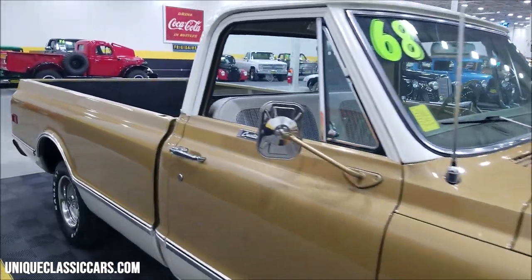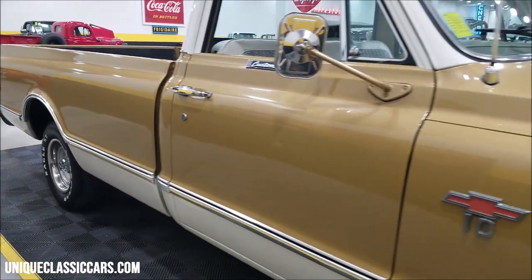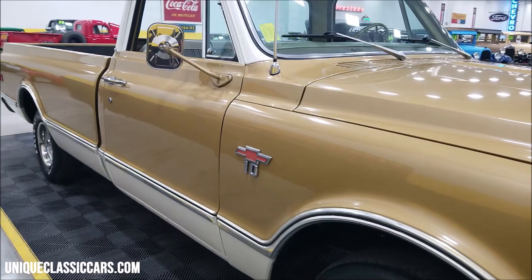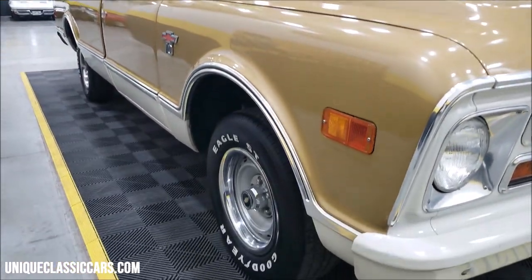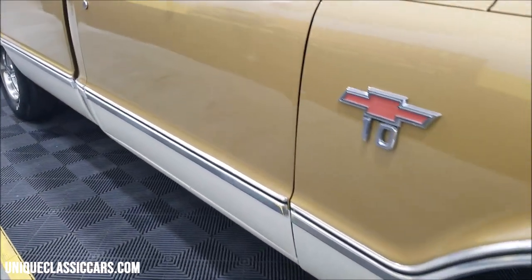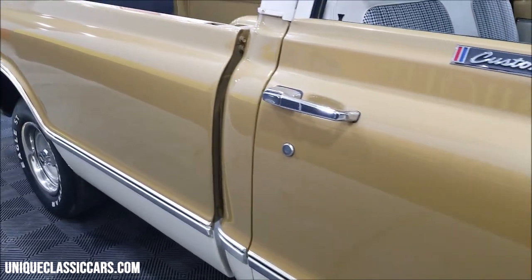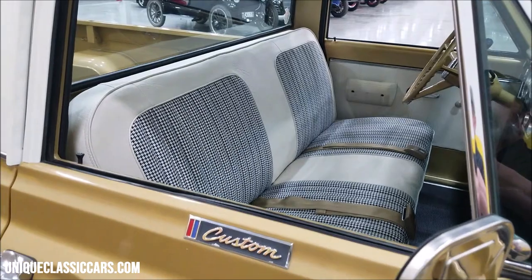It would be a nice truck to show at your local events — cruise-ins, roll-ins — just want to have fun and drive it. Take a look up and down the side: see how straight it is, not a bunch of bubbling above the wheel wells, no major dings, dents, or scratches. The interior has had the bench seat recovered, and we'll get around to that in a little bit.